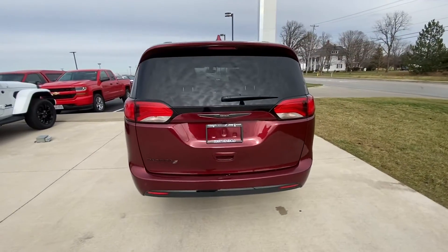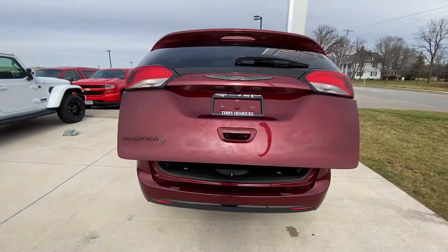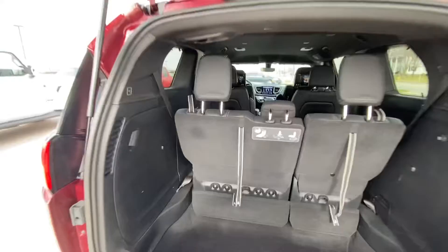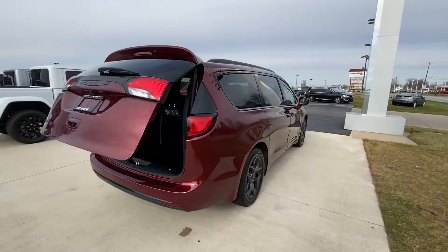Here's the back. Does have the power liftgate here. Hit this button — goes down. Have the parking sensors in the rear.